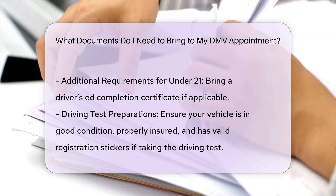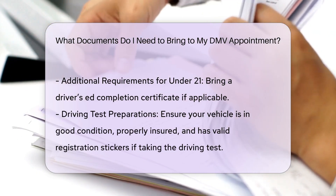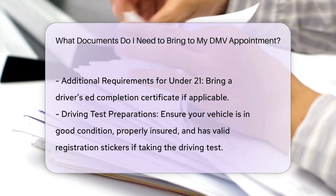If you're under 21, you'll need to bring your driver's ed completion certificate. If you're taking the driving test, ensure your vehicle is in reasonable condition, properly insured, and has valid registration stickers.